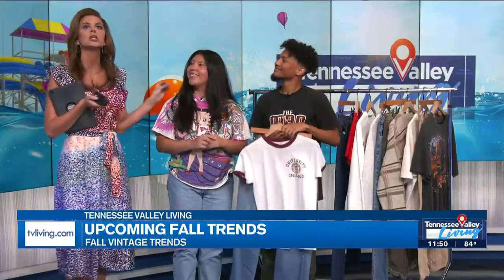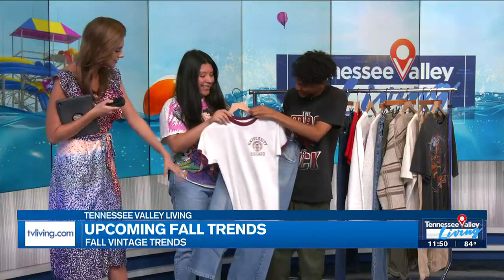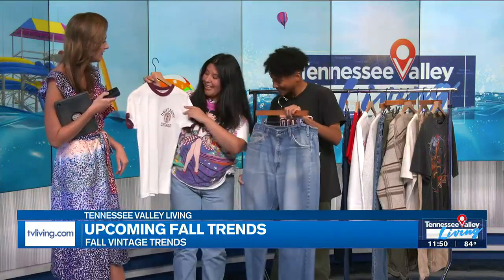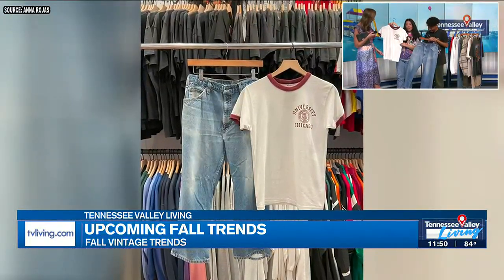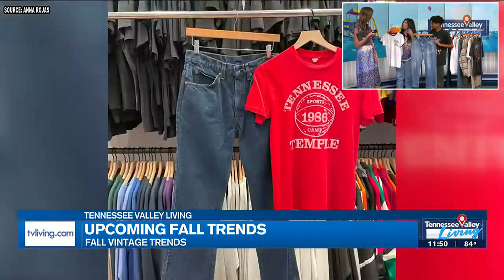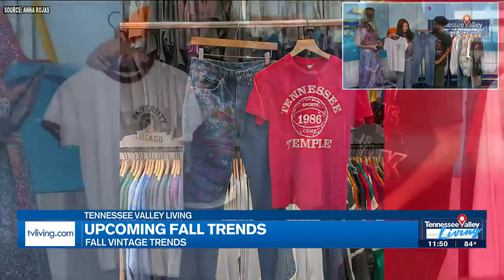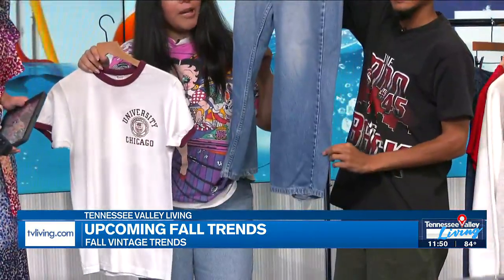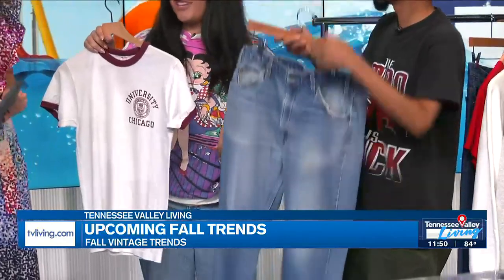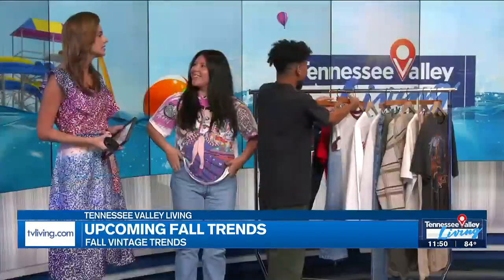Something else you guys are super known for is your classic 70s and 80s style. These flare jeans — this is perfect. So this is an 80s University of Chicago ringer style t-shirt. With these types of t-shirts, obviously 70s, 80s — a little more tight fitting, a little more of a slimmer silhouette. And a little bit of a flare jean at the bottom for all those vintage Levi lovers out there. This is just one of our 70s and 80s retro looks. This is also cool — I am loving you and I'm loving your store.